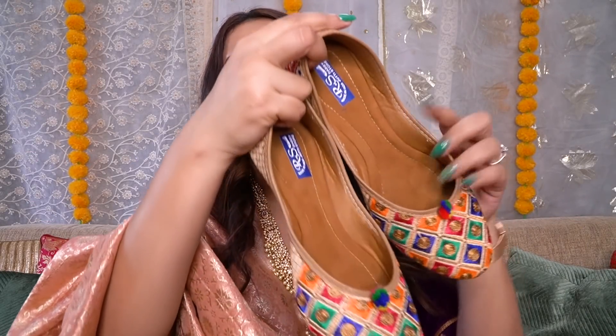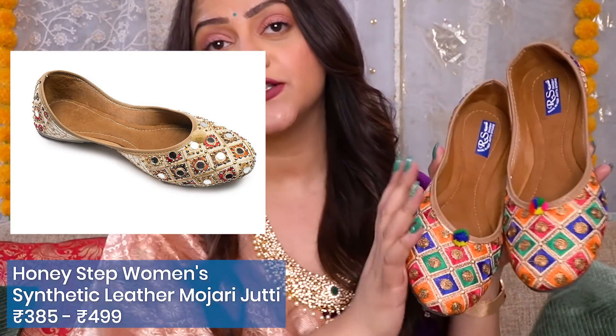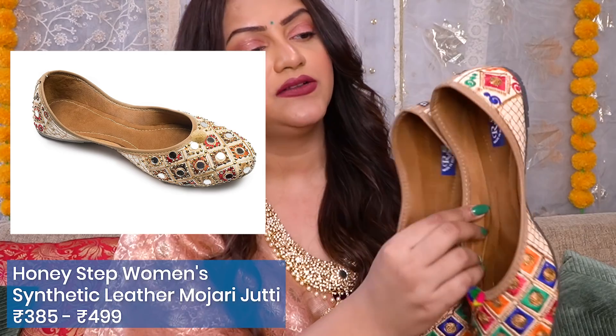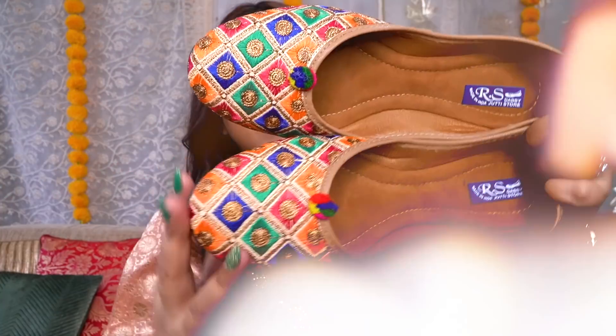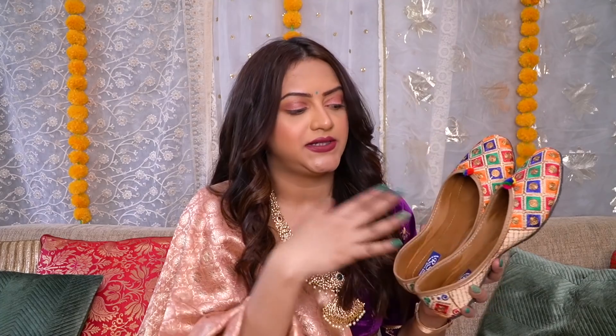The first product I have are these colorful juttis. Wedding season pe juttis are such a must-have, and these are from the brand Honeystep. I have size 12. They're multi-colored juttis with a little bit of pom-pom detailing — very colorful and vibrant. The only sad thing about this purchase is that when I ordered it on Amazon, it looked totally different — it had mirror work detailing, it wasn't colorful at all. So I've kind of received another product; it wasn't the same as what I ordered.